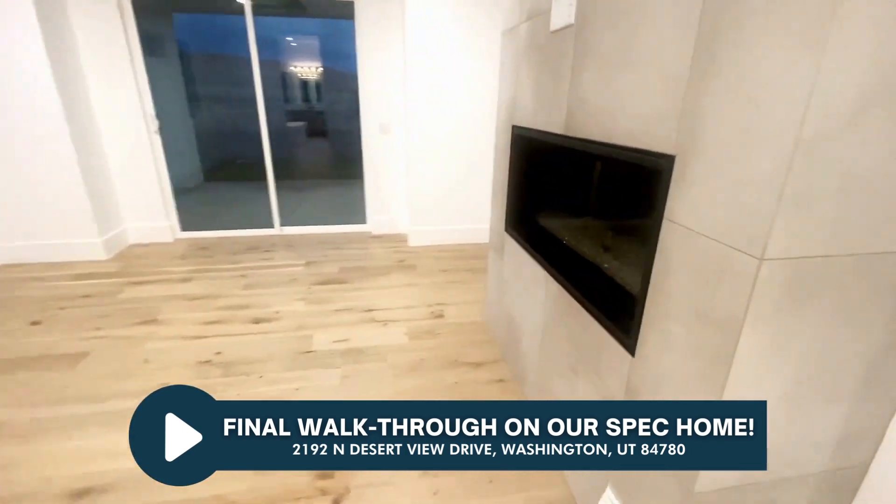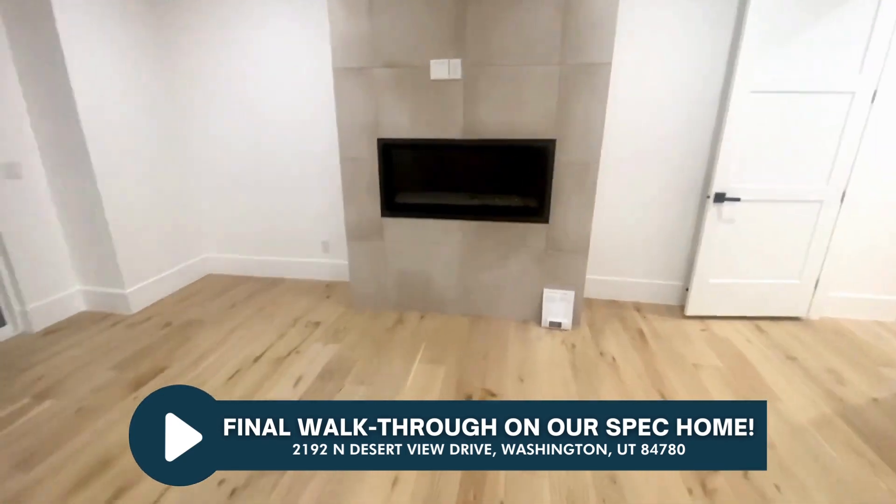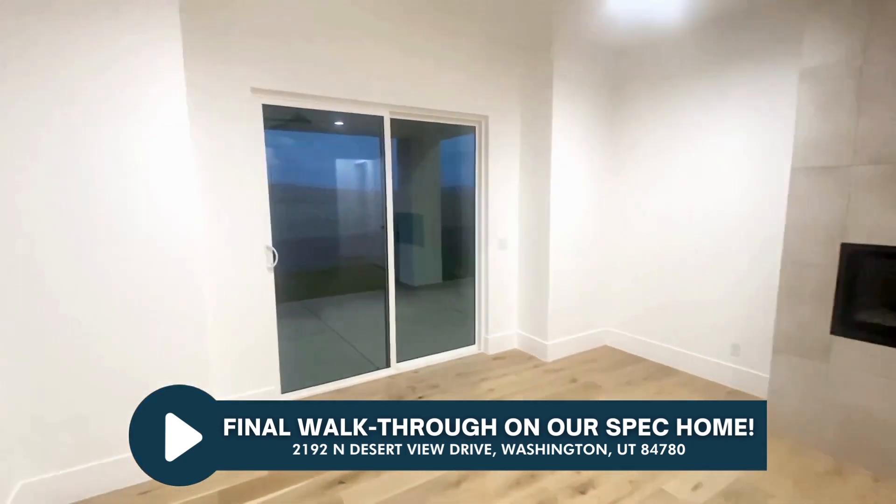Master bedroom — we've got a linear fireplace. Looking great now, all finished up. Slider out to the back.